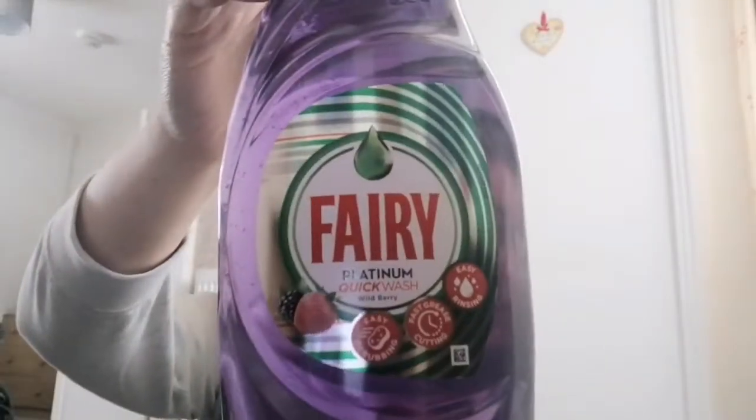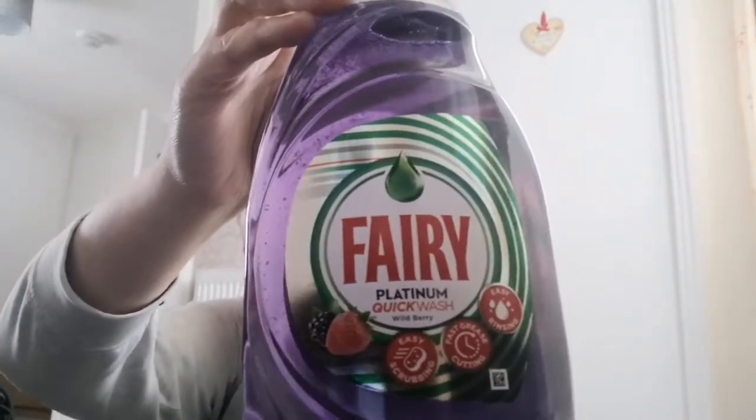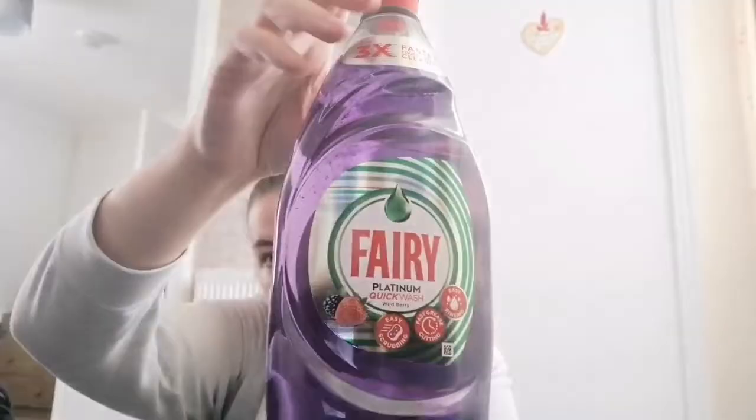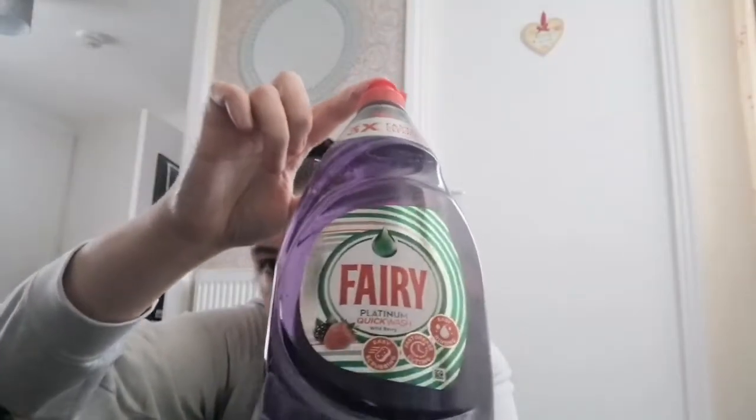I got some Lenor 52 washes for £2.99 — it's my favorite fragrance, it's the blue Spring Awakening. Got two bottles of Oasis because that's what Dave drinks. I don't really drink it unless I'm out in the car. Got some Fairy washing-up liquid, platinum quick wash, wild berry fragrance, £1.99.